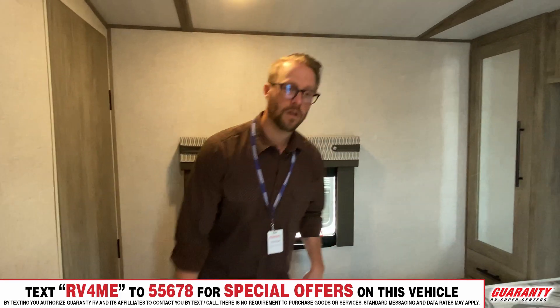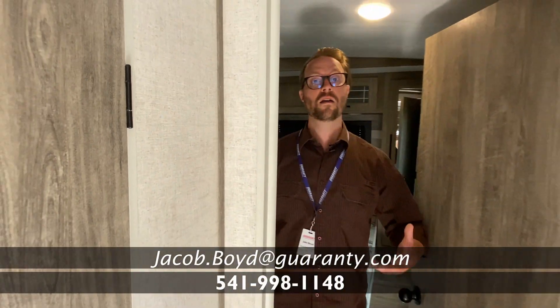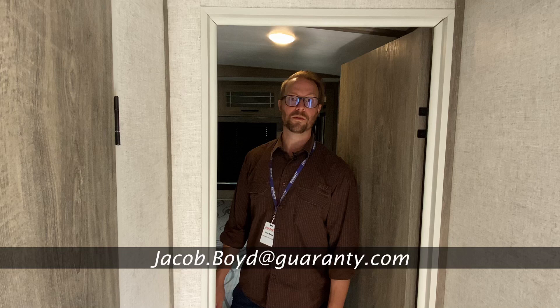Great space in the interior with a lot of room inside. If you have any questions about this unit or any other unit, feel free to stop on by and say hello, or drop me a line at 773-655-7190. My name is Jake.